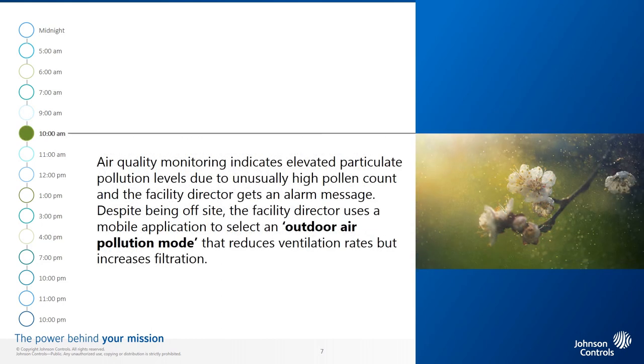10 a.m. The air quality monitoring application, integrated with a weather forecast site, indicates elevated particulate pollution levels due to unusually high pollen count, and the facility director gets an alarm message. Despite being off-site, the facility director uses a mobile application to select an outdoor air pollution mode that reduces ventilation rates but increases filtration using high-performance filters installed to maintain adequate indoor environmental quality.